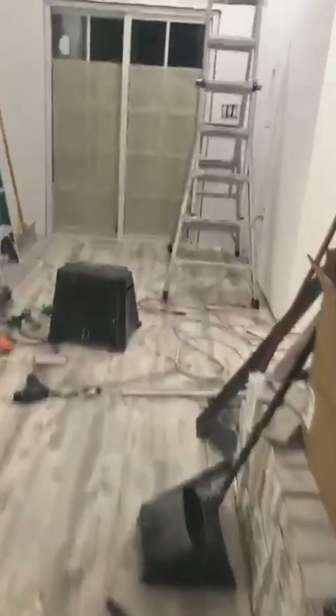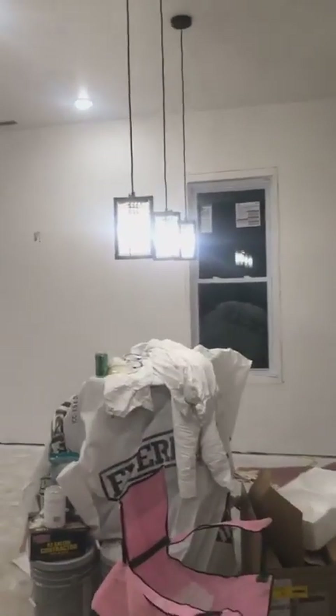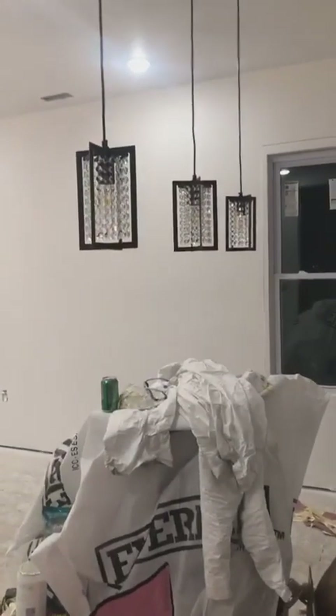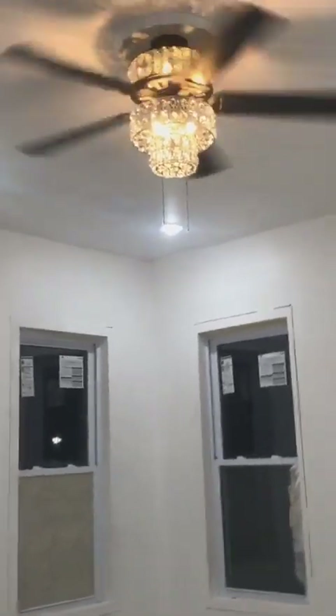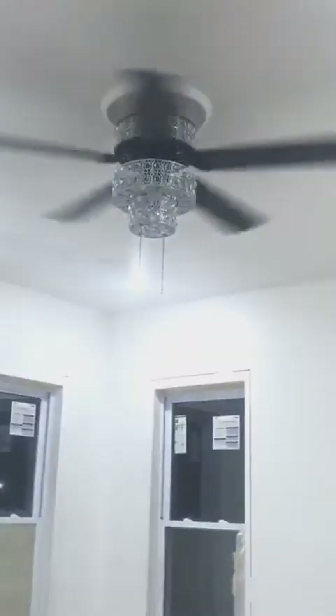We got the floor laid all down the hall, we got lots of lights installed. There are our pendant lights — you can barely see them because they're so bright. Jeff, turn them off so you can see. There are the pendant lights, and yes, we have an over-the-top fan in the living room. I told you guys we were gonna bling everything out — well, here you go, we got the bling going on.